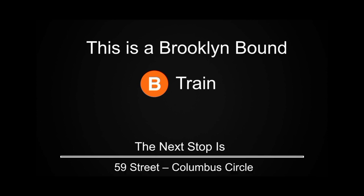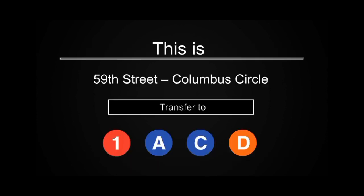This is a Brooklyn-bound B train. The next stop is 59th Street, Columbus Circle. This is 59th Street, Columbus Circle. Transfer is available to the 1, A, C, and D trains.